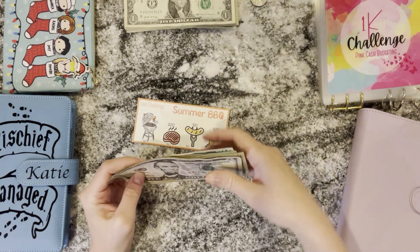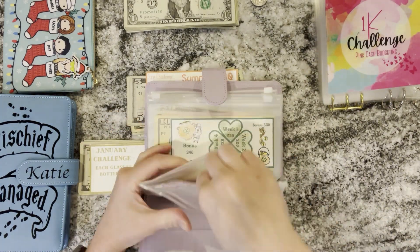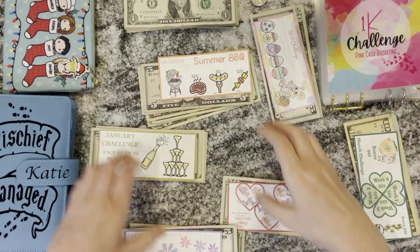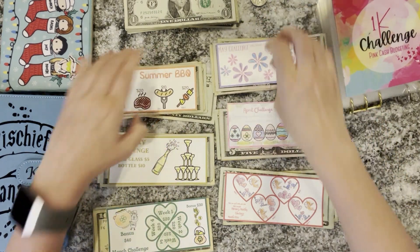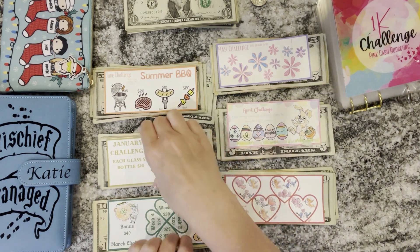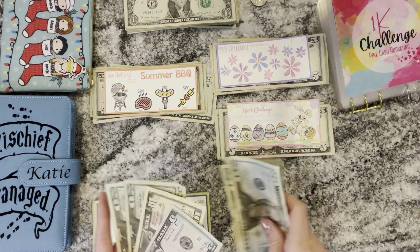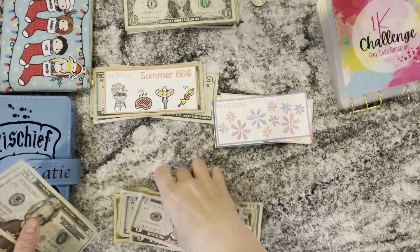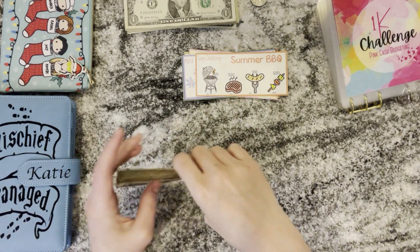Now let's go ahead and clean out all of those envelopes. We have all of our months here and we'll put all of the money together. Then we'll count how much we have in total for the first six months of our braces binder. I'm pretty excited to see how much it is. This is January — I'm not going to count each month individually, I'm just going to try to put the bills in order and then we'll count them. Ah, this feels so good already.